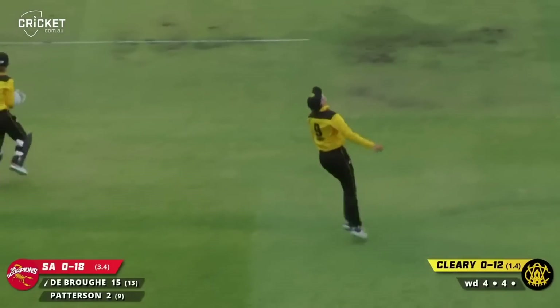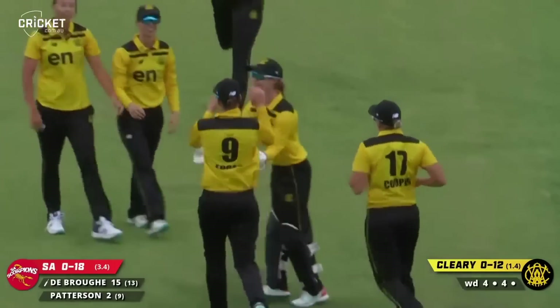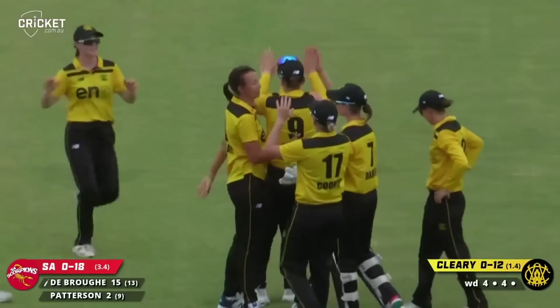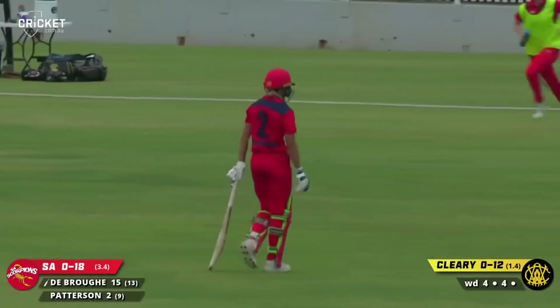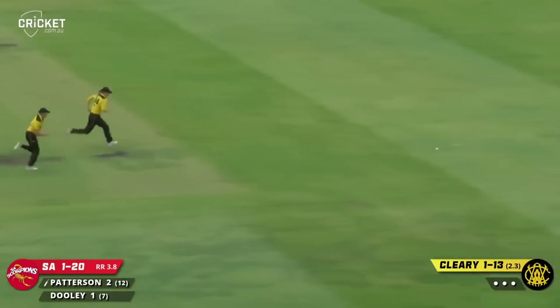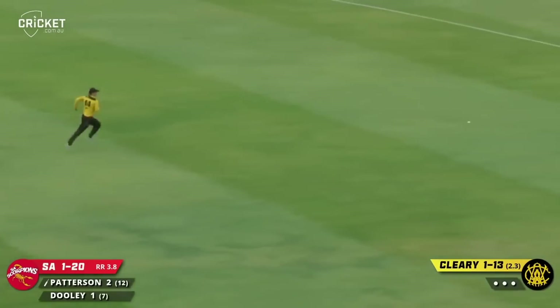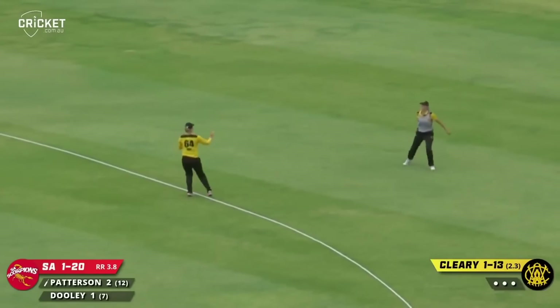Edge and caught — nicely taken by Edgar at slip, and Dubrow's promising start comes to an end with a nice catch at slip. Again tried to force it off the back foot through the point region. Patterson will get a run or two — that may even run away to the boundary, and it does. Getting right over the top of that one, Patterson — lovely shot.